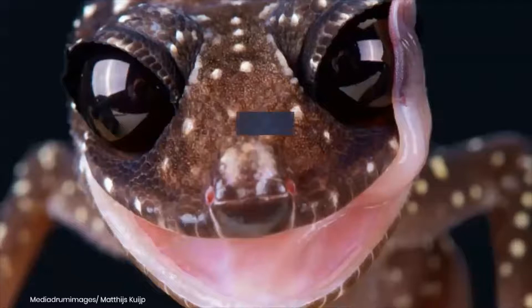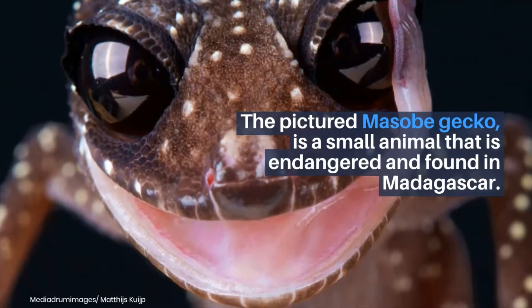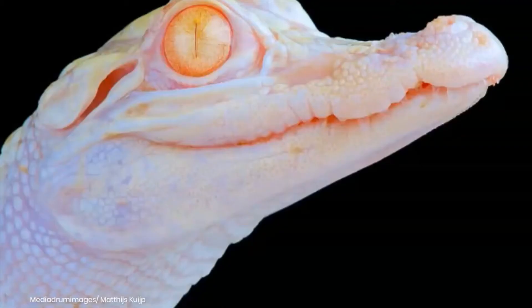The World's Most Unexpectedly Dangerous and Endangered Animals. The pictured Masabi gecko is a small animal that is endangered and found in Madagascar.